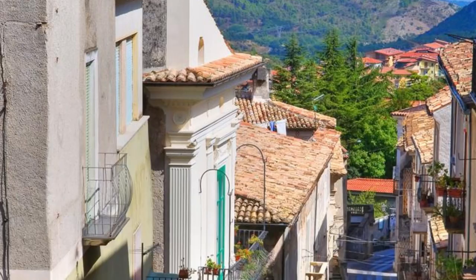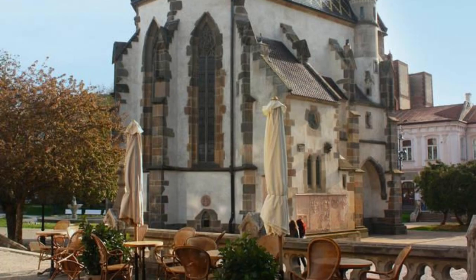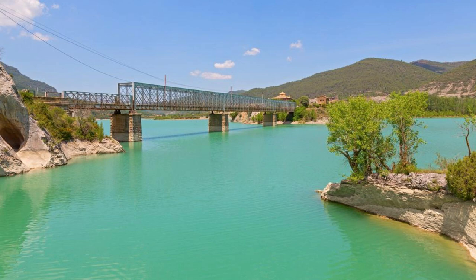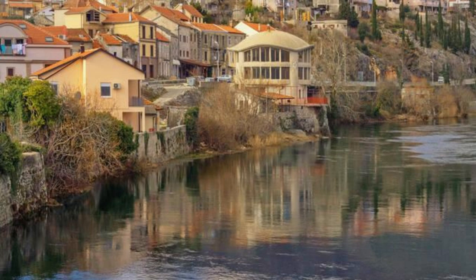Trebinje Old Town. Discover the charm of Trebinje Old Town, nestled in the heart of the picturesque Trebišnjica River Valley. Stroll through narrow alleys lined with stone houses, medieval churches, and tranquil squares as you soak up the ambience of this historic city. Visit the 15th-century Arslanagić Bridge, which spans the river and offers panoramic views of the surrounding countryside. Explore local markets and artisan workshops, where you can sample traditional delicacies and handmade crafts. Trebinje Old Town is a hidden gem waiting to be explored.